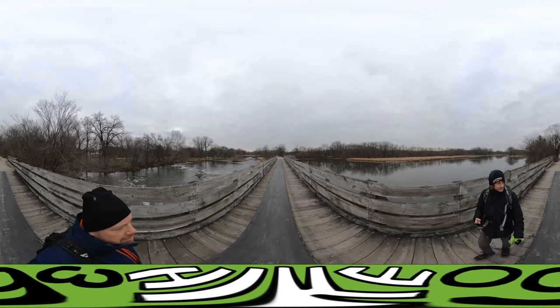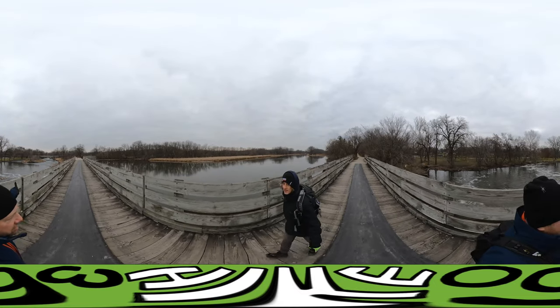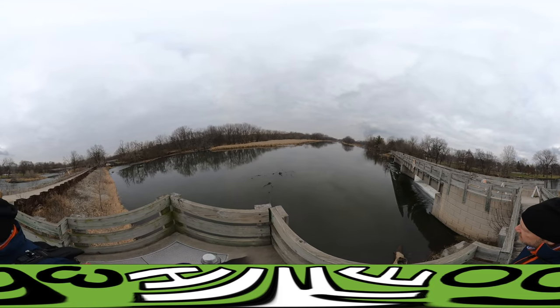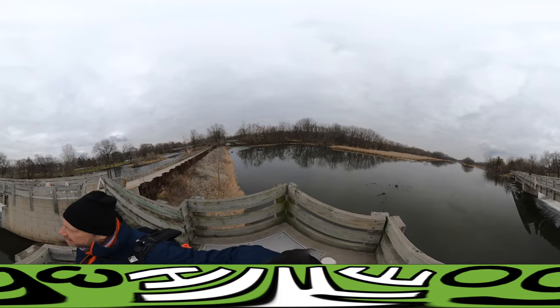So this is the Des Plaines River, right here turning into the Illinois River. That pertains to your river — I think that's farther down by McKinley Woods. Brisk December day on the I&M Canal. It's cold!